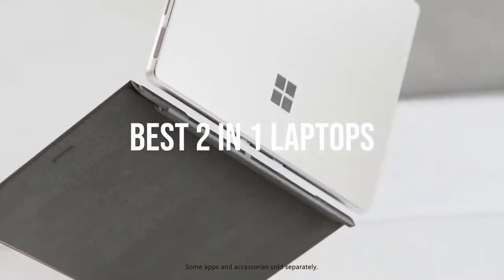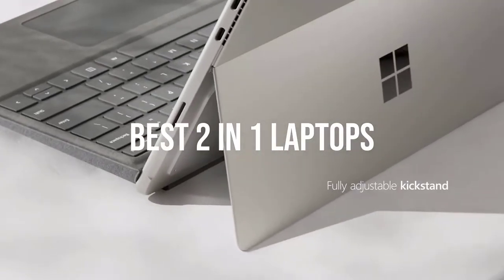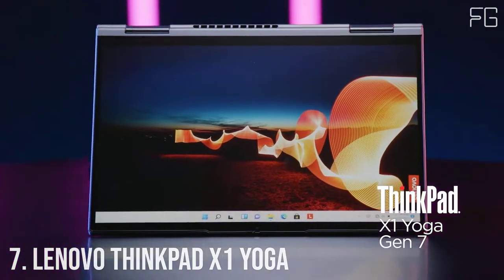Today we will take a look at the best 2-in-1 laptops in the market. Number 7: Lenovo ThinkPad X1 Yoga.